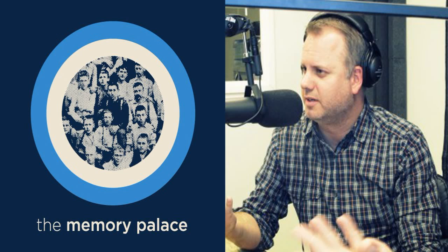This is Nate DiMeo of the Memory Palace podcast. I am currently the artist-in-residence at the Metropolitan Museum of Art. This episode is one of ten stories that I'll be producing for and about the Met.